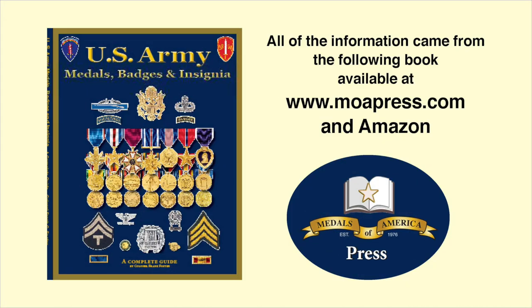So until next time, thank you for joining us. Almost all the information you saw today came from our latest book, United States Army Medals, Badges, and Insignia, available at Medals of America, Medals of America Press, or Amazon.